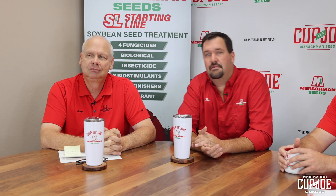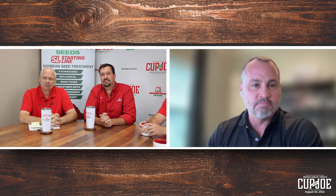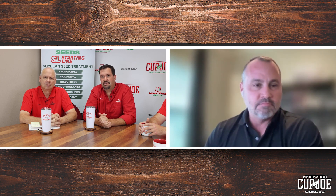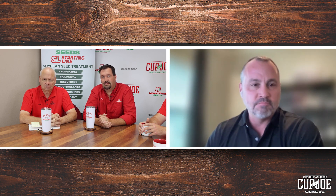Today we have Mike Tweedy on with us. Mike is the Director of Sales for Pattern Ag. I'm going to let you give a little bit of background on how you came to Pattern Ag, what Pattern Ag is, and then we'll hit you with some more specific questions.